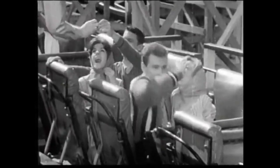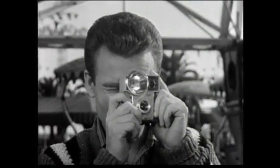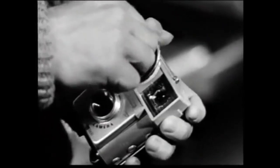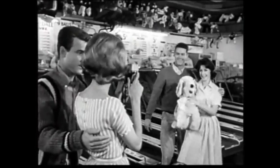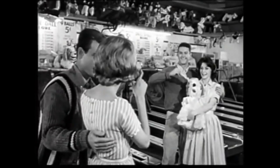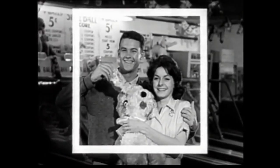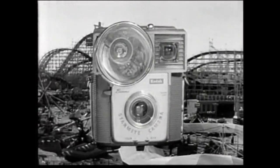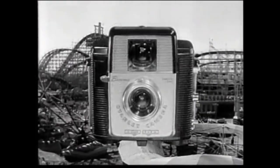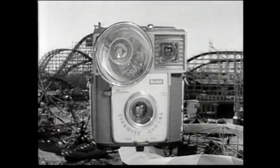One good time deserves another. And you can double the fun of any day's outing with a Brownie camera by Kodak. This Brownie StarMite camera is the handiest flash camera Kodak ever made. And it lets you get good pictures the first time with no instruction at all. You can count on clear, bright snapshots in black and white or color — even color slides you can show as big as life. The StarMite camera with built-in flash holder costs less than $12. Other Brownie cameras cost less than $7. Only a Brownie camera gives you so much pleasure at so low a cost.